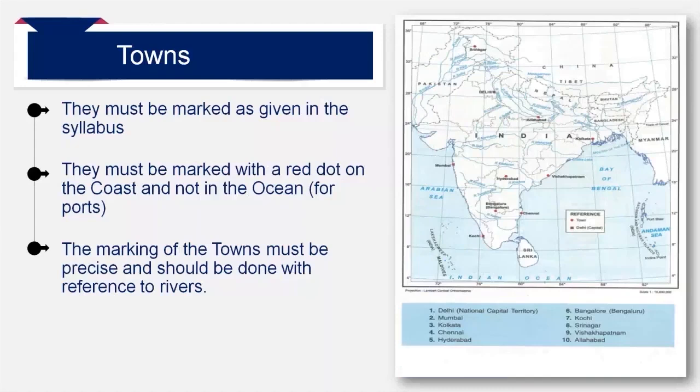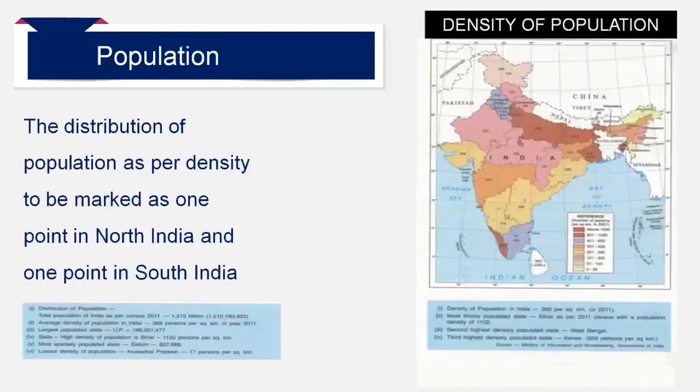The towns must be marked with reference to rivers with a red dot as shown in the map. In the board examination, you are given a map of India with 24 rivers. Hence, if you have your own clues with reference to rivers, it will be much easier to mark the towns. For example, Srinagar is on Jhelum and Kolkata is on Hooghly. Delhi must be marked in red square as it is the capital of India. You must mark the ports like Vizag and Chennai on the coastline and not in the Bay of Bengal. You should be familiar with the political map of India to mark the distribution of population.